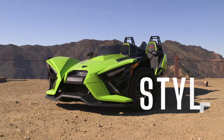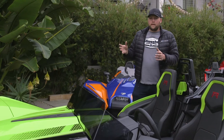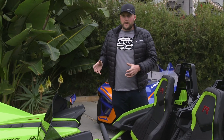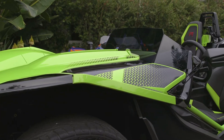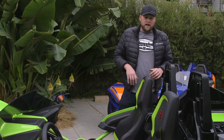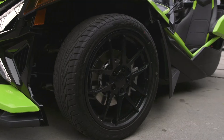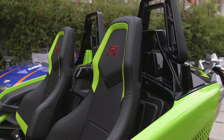Here we have the all-new R Limited Edition. We really wanted to go over the top on this vehicle and give it a style that only a Slingshot can own. It's got an all-new neon fade paint scheme that really pops in the sun. It's also got an asymmetrical design so as you move throughout the vehicle it actually changes from a neon fade to a gloss black. We also had a huge focus on the details - it's completely blacked-out badges all the way around and awesome red highlights throughout the vehicle to really set it off and give it that custom looking touch.